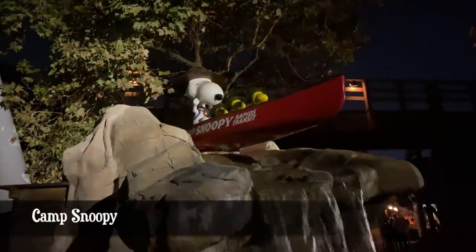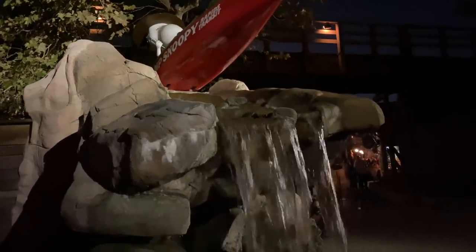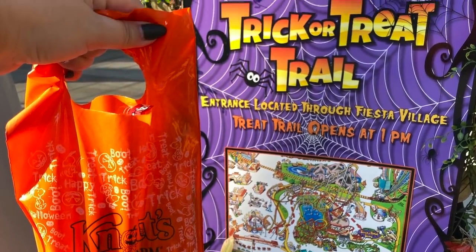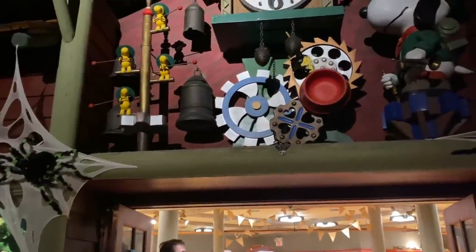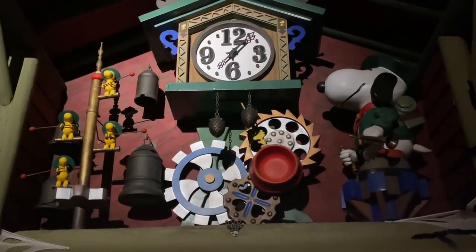Camp Snoopy is the last of the four areas within the park. This six-acre playland was the first ever theme park area designed just for kids. They were featuring a trick-or-treat event with candy stations for Falloween. Camp Snoopy arrived in the 1980s and it's all about Snoopy and the Peanuts gang — the beloved characters made famous by Charles Schultz.